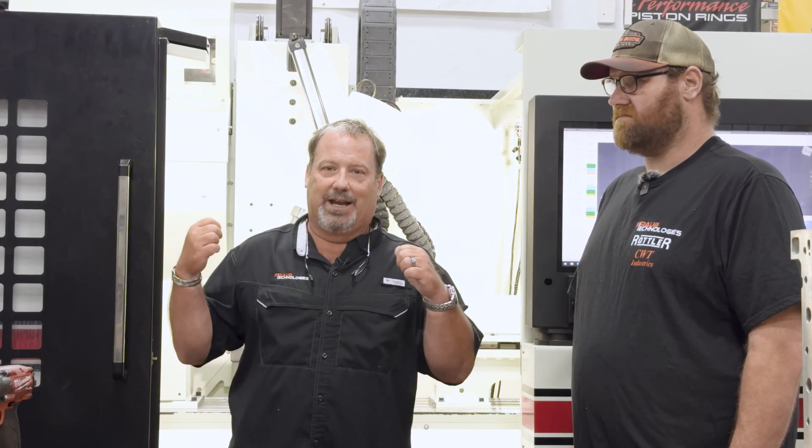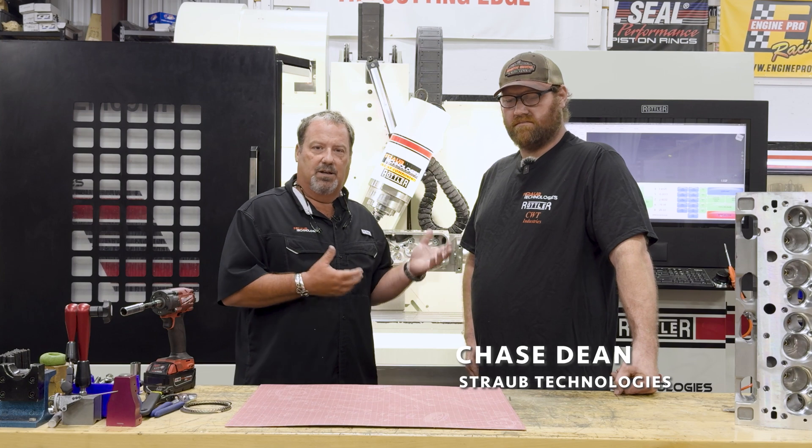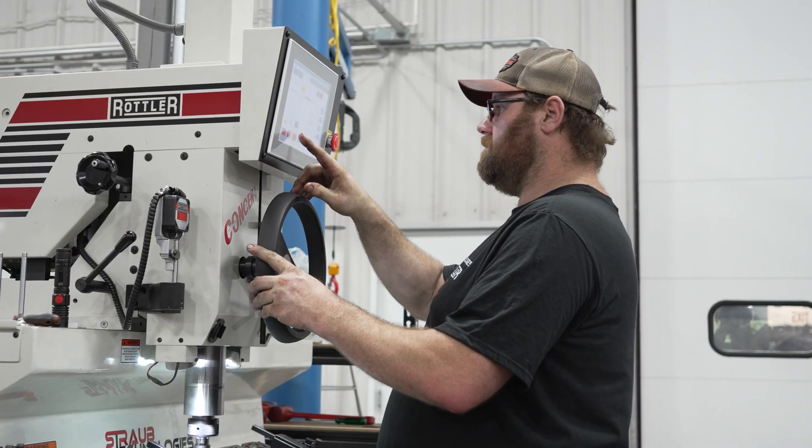It's funny — you would think the guys would love the cool machine with all the bells and whistles, but they actually love the surfacer. Chase runs the EM69 and the seat guide machine, so he's part of the cylinder head department here at Straub Technologies.